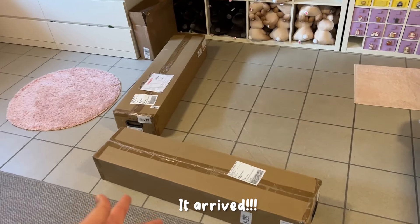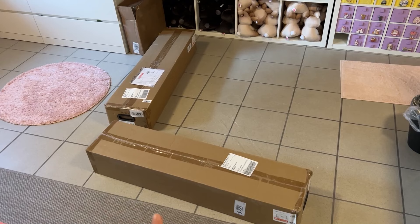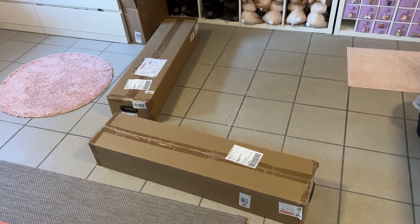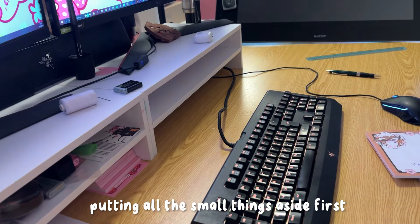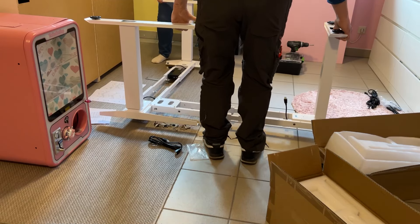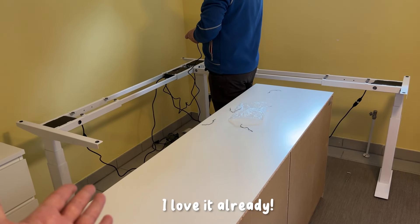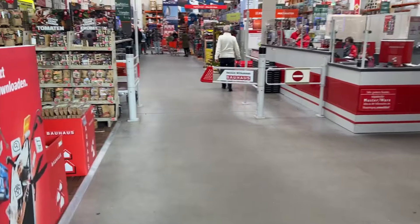Fingers crossed — it happened! The table arrived, the base at least. We're going to set this up and then go to the hardware store again to finally get a proper wooden slab so I can put it on top and have a new desk. It's finally here, so let's get the last couple of things done and I am ready to finally move all of this to my new desk.